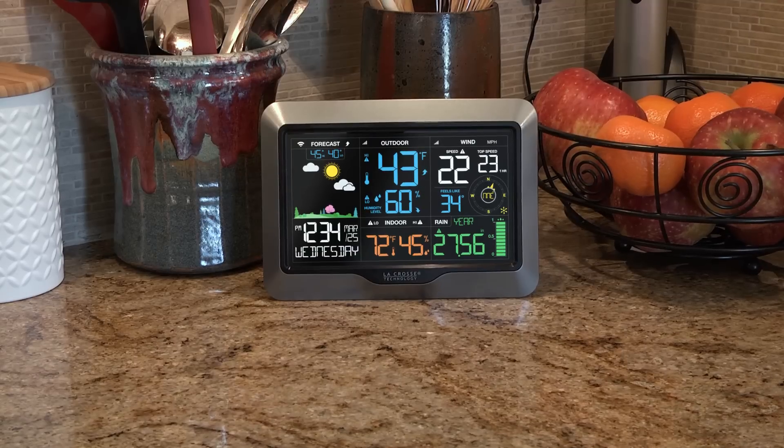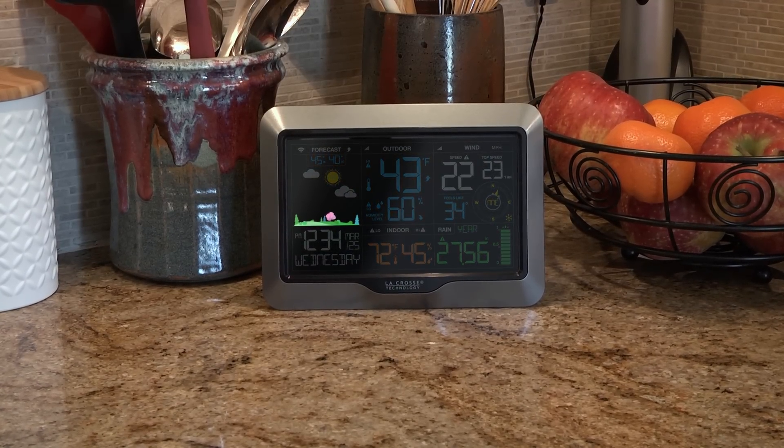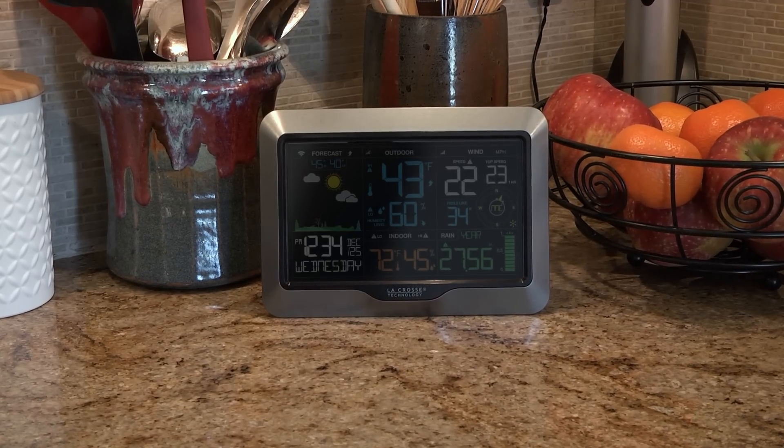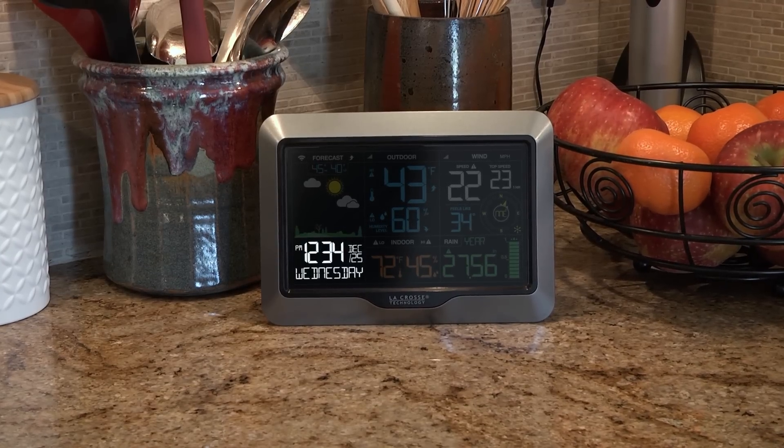The weather station's colorful LCD display now includes four different forest scenes that change based on the season: spring, summer, fall, and winter. And when connected to your home Wi-Fi network, the station will automatically be synced to display the internet time and date information.